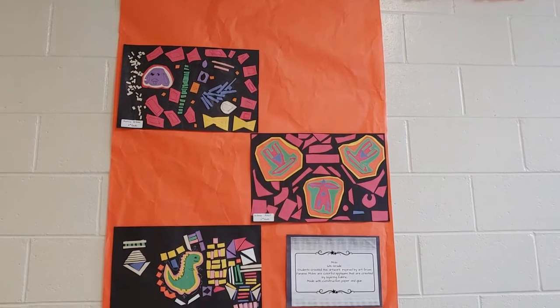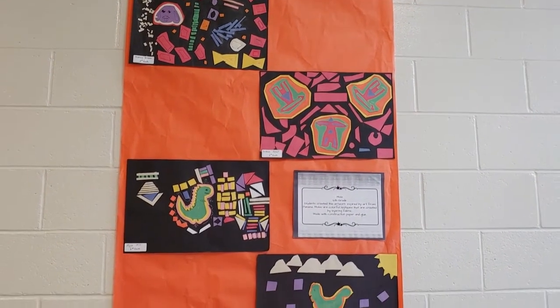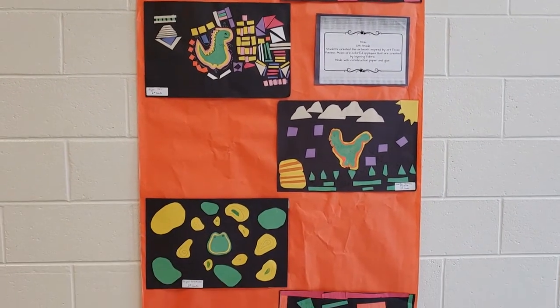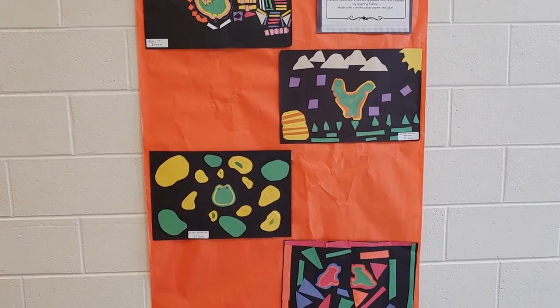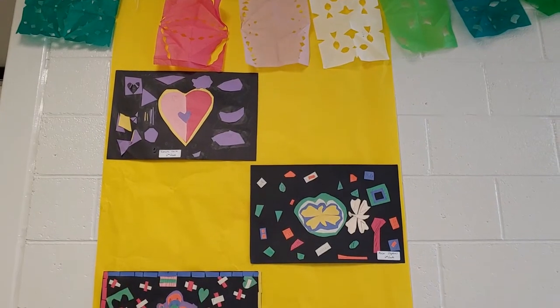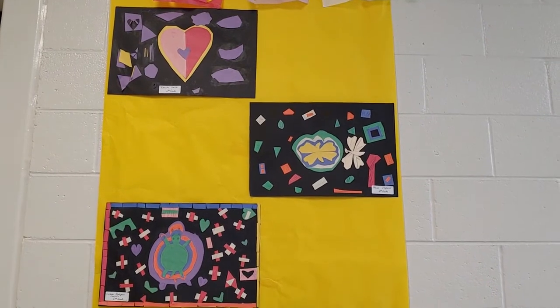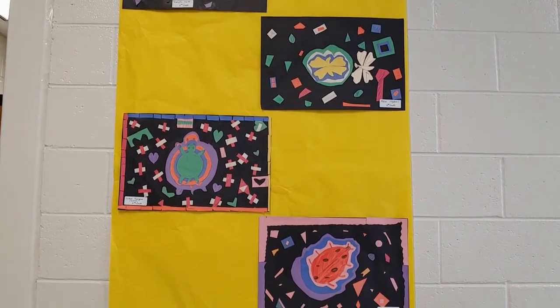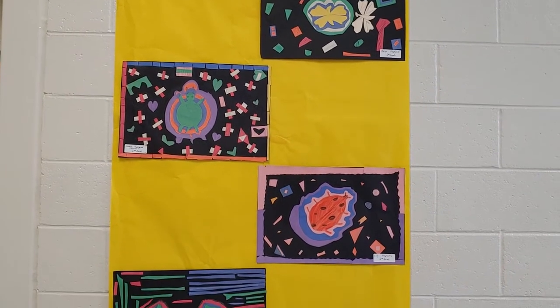Here we have some Molas. This is created by my 6th graders. Students created this artwork after being inspired by the artwork from Panama. Molas are actually a colorful fabric applique created by layering fabric, but the students created these with construction paper and glue.